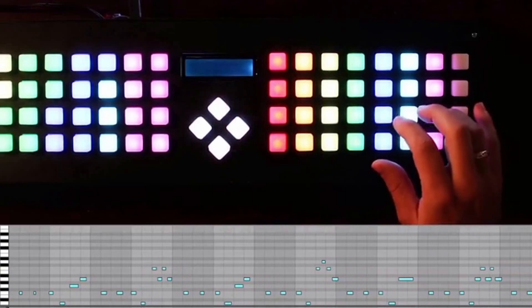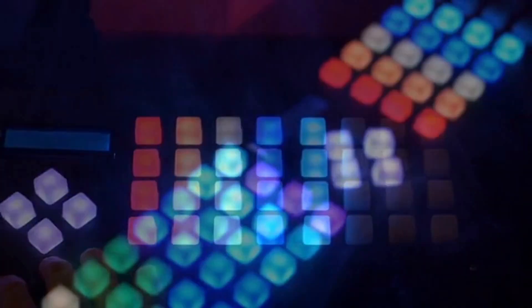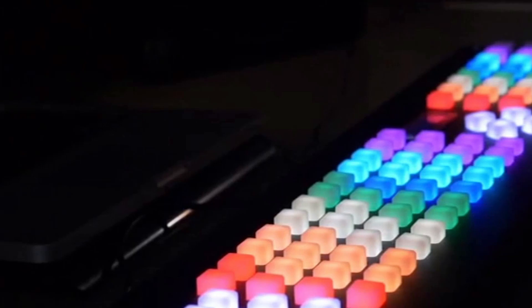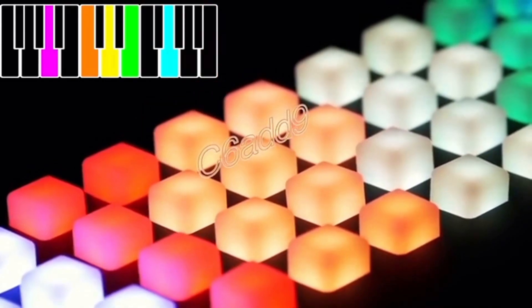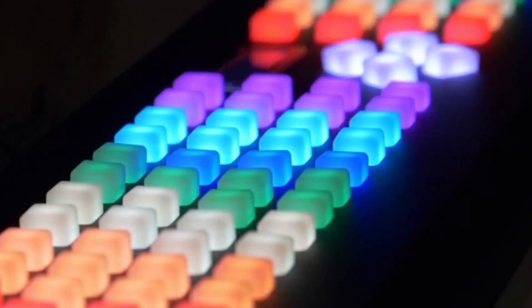Thus, the controller visually shows the relationship between melody and harmony in the scale, facilitating the learning process for beginner musicians. The device can also work as a regular MIDI controller, allowing you to write and play music using a laptop. In this case, working with the gadget is no different from working with any other MIDI keyboard. You can buy this music assistant for $300.